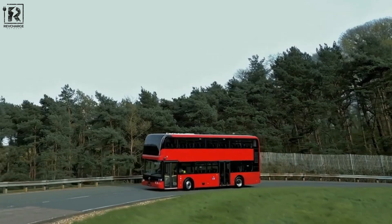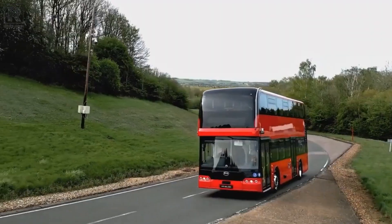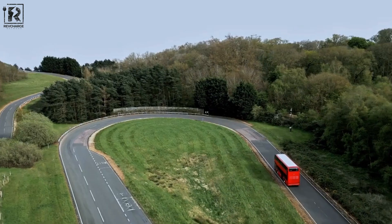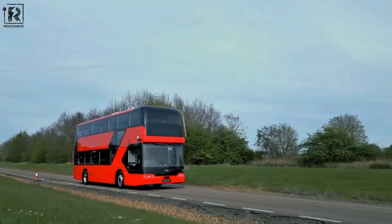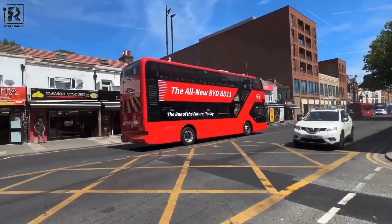As we consider the future of transportation, it's clear that electric buses are a key part of the solution. BYD's BD-11 is one of the latest and greatest examples of this — a testament to the power of innovation and the importance of sustainability. We can't wait to see what other exciting developments the future holds for electric buses, and we can't wait to see the BD-11 on UK roads.